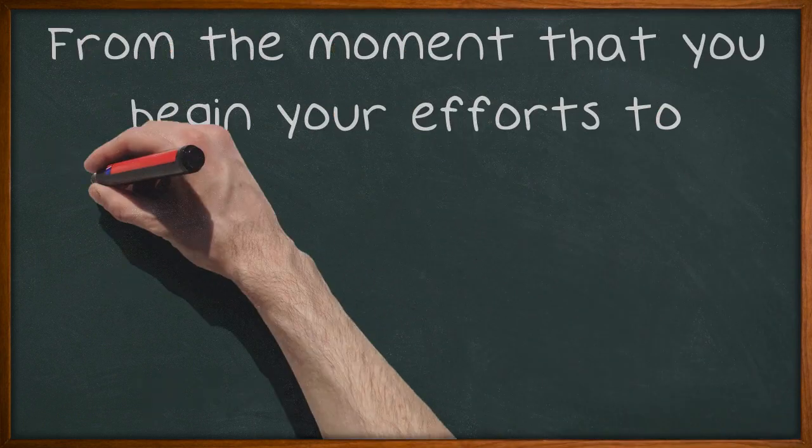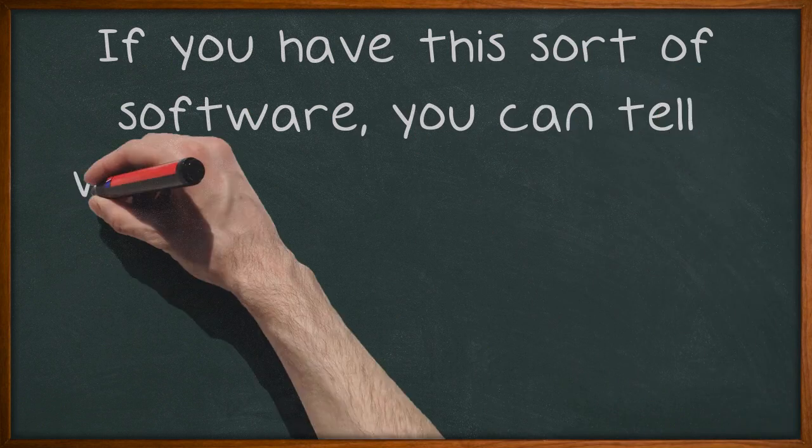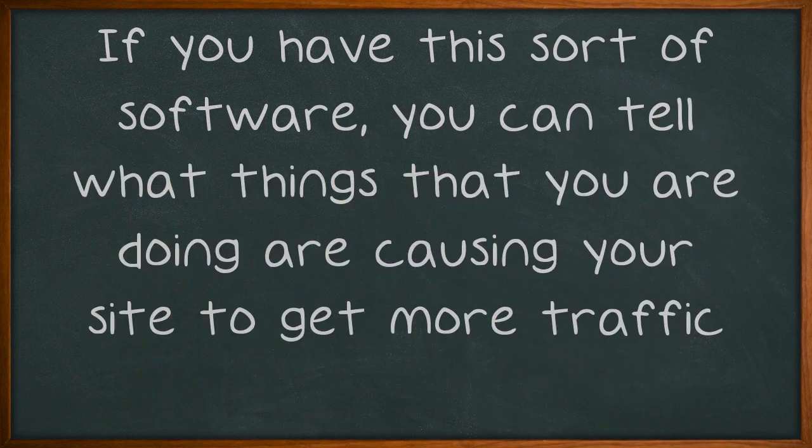From the moment that you begin your efforts to create a more visible site, you are going to have to have web analytics software in place. If you have this sort of software, you can tell what things that you are doing are causing your site to get more traffic.